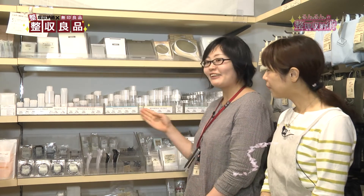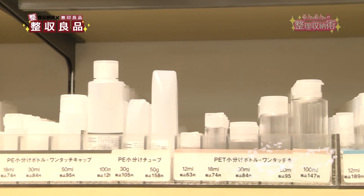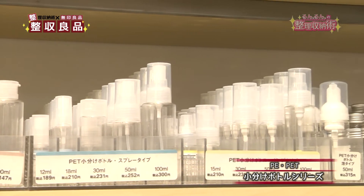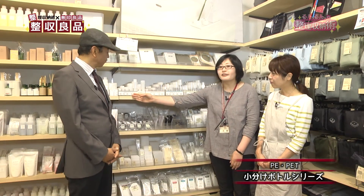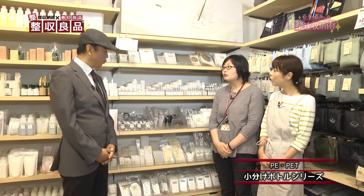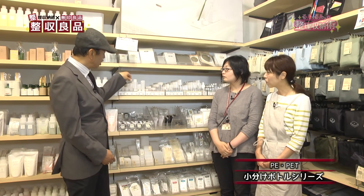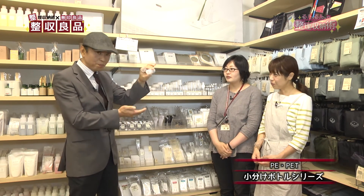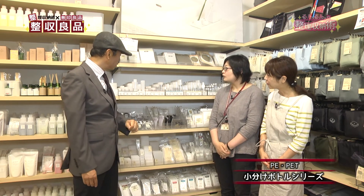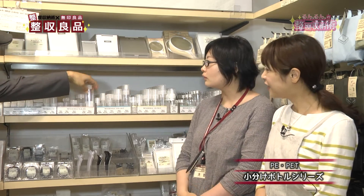最後にご紹介いただく商品はトラベル用品の小分けボトルシリーズです。種類がいろいろございまして、ワンタッチキャップタイプ、スプレータイプ、ボトルタイプ、泡タイプまで各種取り揃えています。素材が違ってソフトタイプや硬いタイプもあります。乳液や化粧水、シャンプーなどをご旅行向けに小分けして持っていくのに適しています。